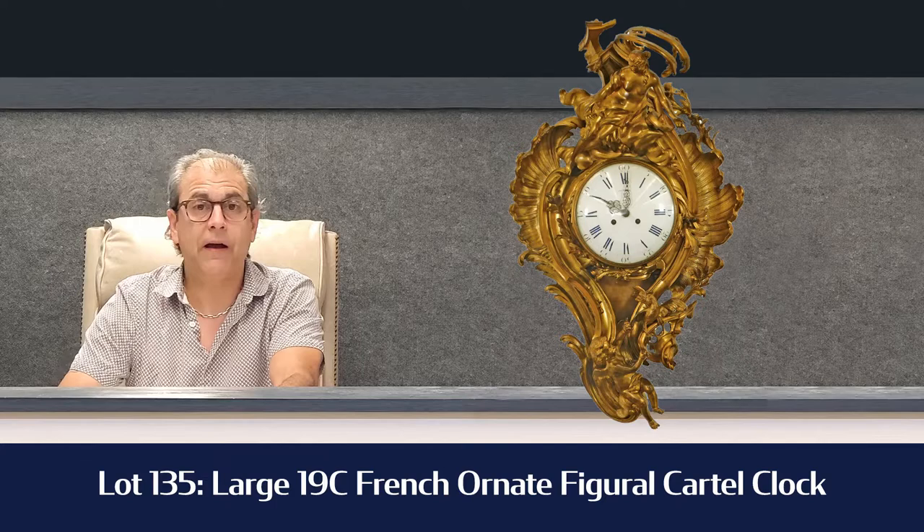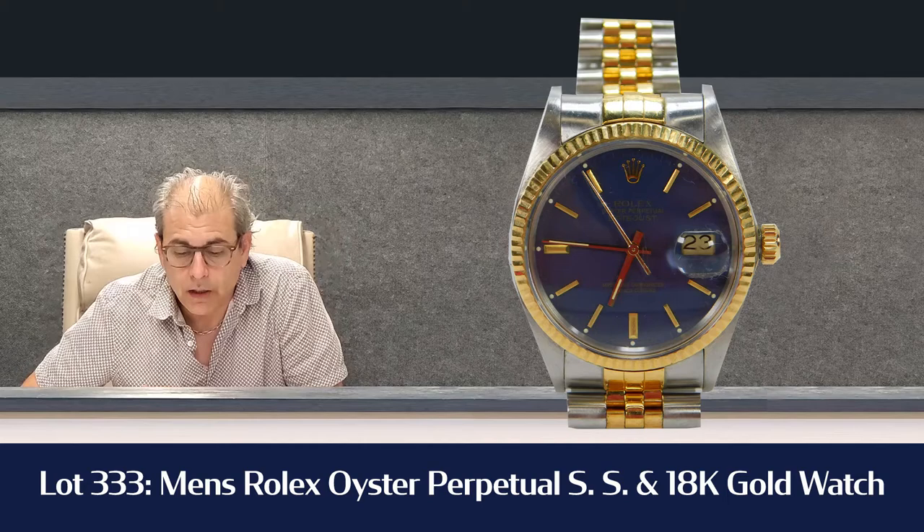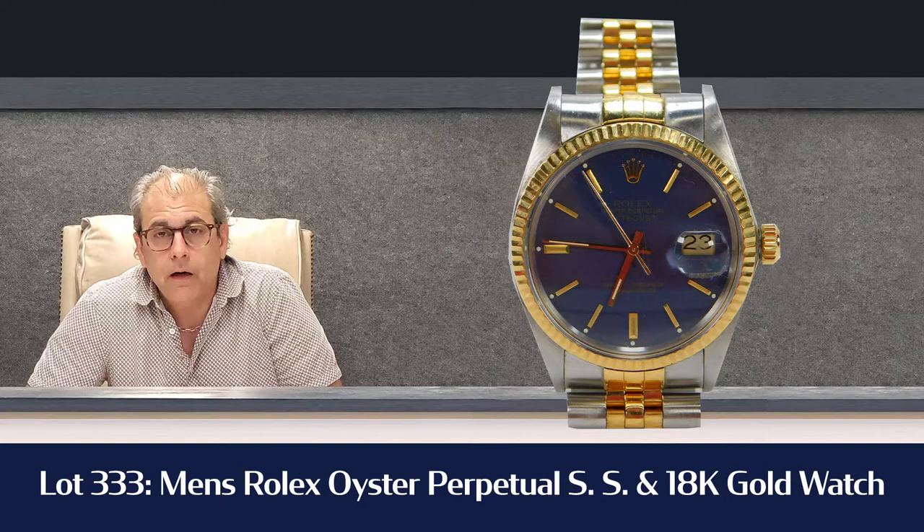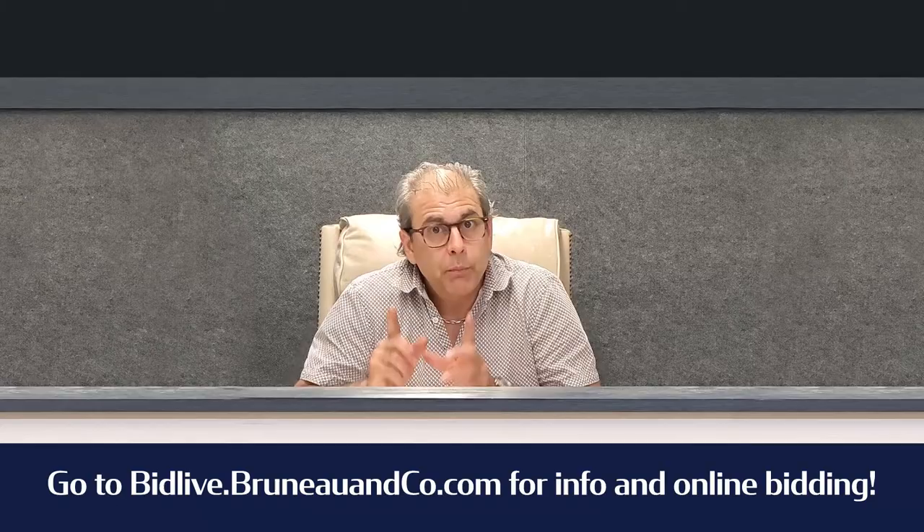And lot number 333 — everybody's got to have one — is a men's Rolex Oyster Perpetual. It's a stainless steel and 18-karat gold watch with a nice blue face. It's estimated $3,000 to $3,500; it'll probably go a little bit more than that — they're a hot commodity right now. That's pretty much it for our sale highlights. It's August 19th, a Thursday at 6 p.m. Get your bids in because bidding might be a little fierce. That's B-R-U-N-E-A-U.